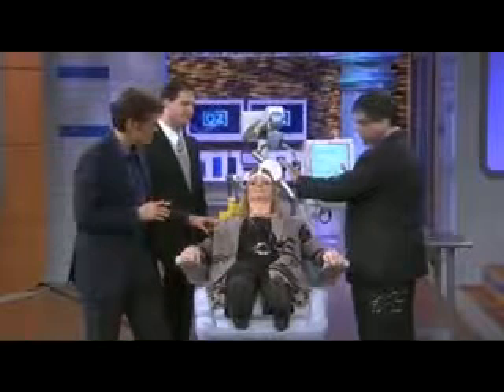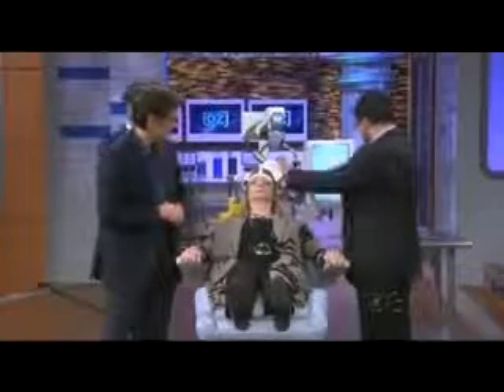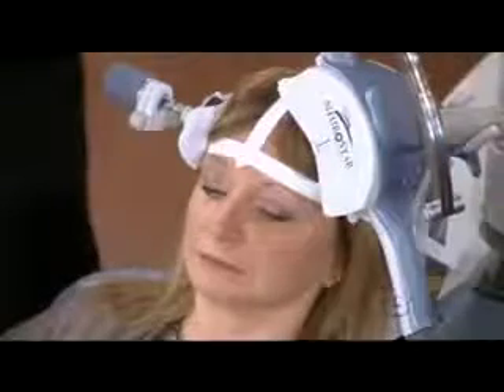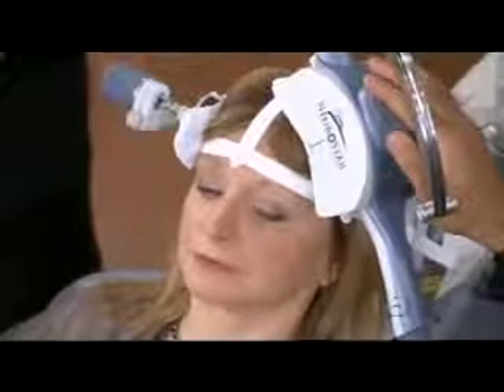You don't feel anything when this hits? I feel when it hits, it's like just a tapping on your head. So there's no pain. That's it.